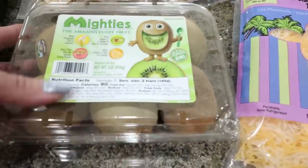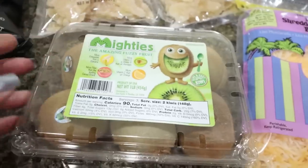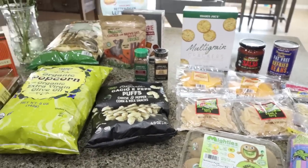And last but not least, kiwis. I don't know why these just sounded really good. I think it was $3.50 for six of them, which I thought was a really good deal. So that is everything I picked up from Trader Joe's.